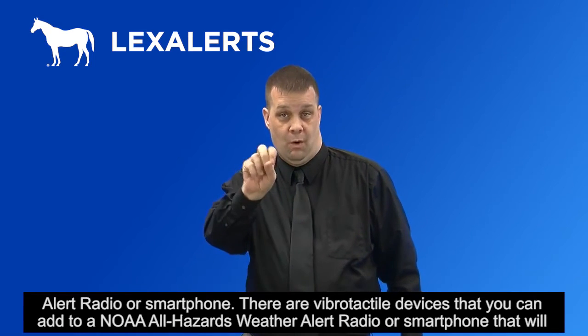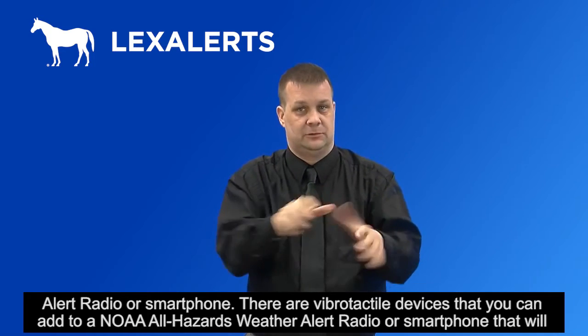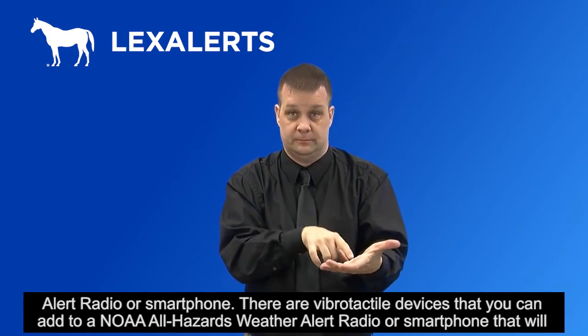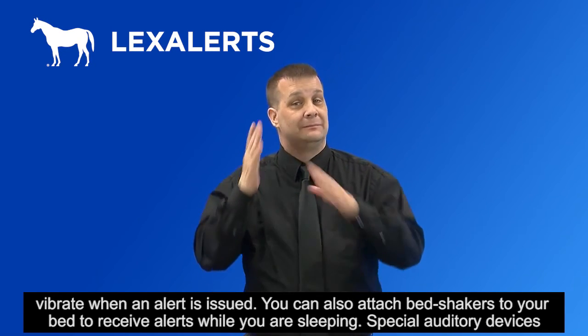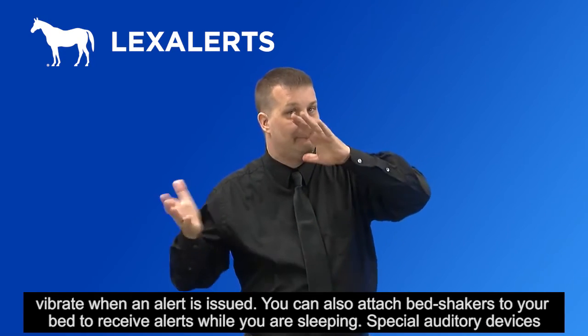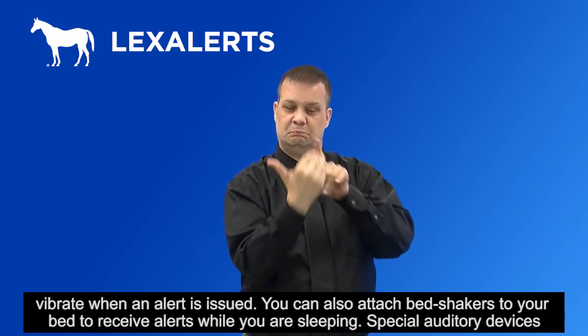There are vibro-tactile devices that you can add to a NOAA All-Hazards Weather Alert radio or smartphone that will vibrate when an alert is issued. You can also attach bed shakers to your bed to receive alerts while you are sleeping.